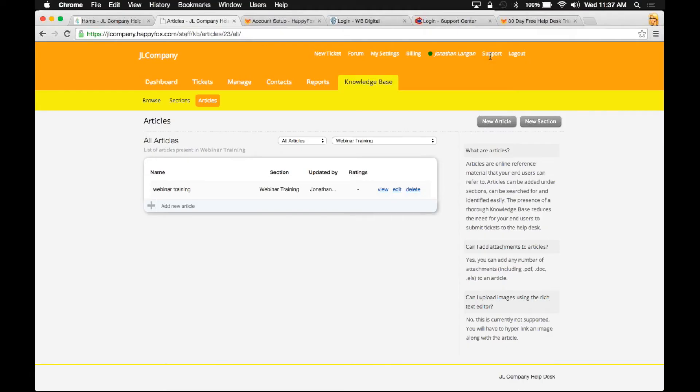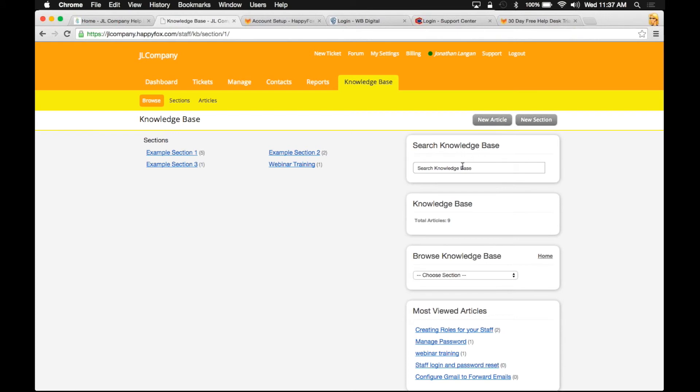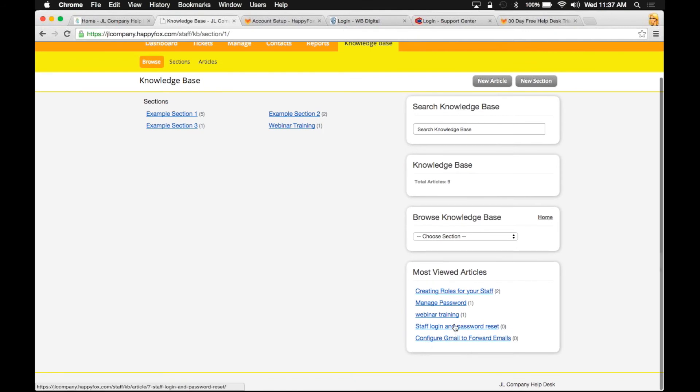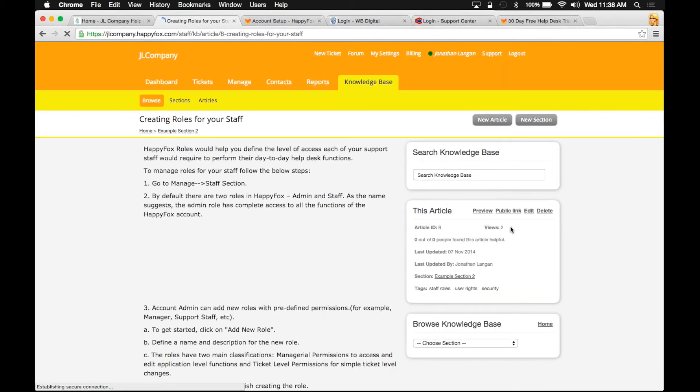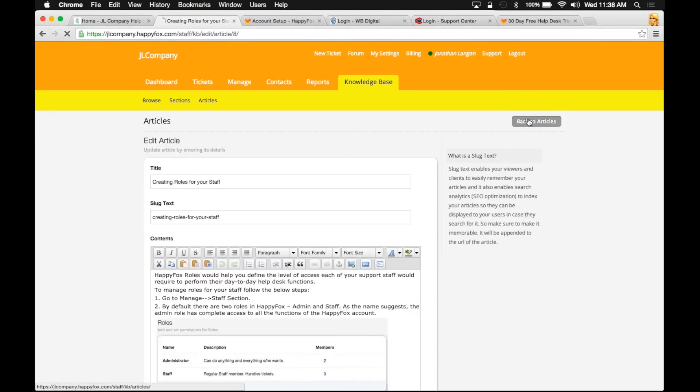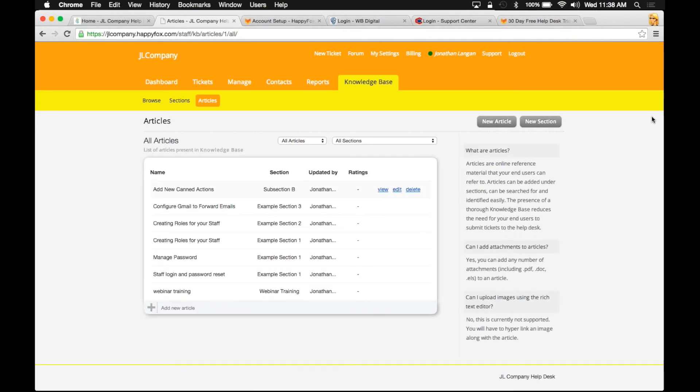One other important thing about the portal is that you also have help on the right-hand side, where you can get some quick help and search within the knowledge base articles. It gives you a metric on how many articles you have. For example, I talked about being able to edit the most viewed articles — you can find these here in the admin panel. If you log in and see that 'creating roles' is the number one article, you can go in there, click edit, and start editing it to optimize it.